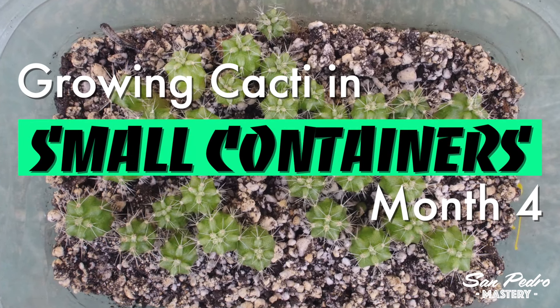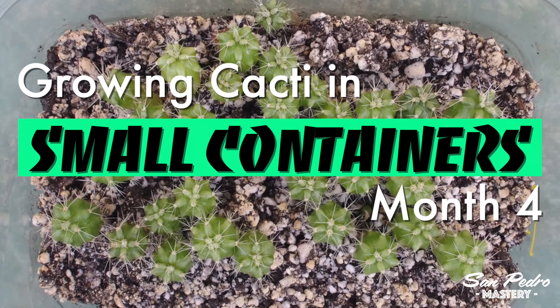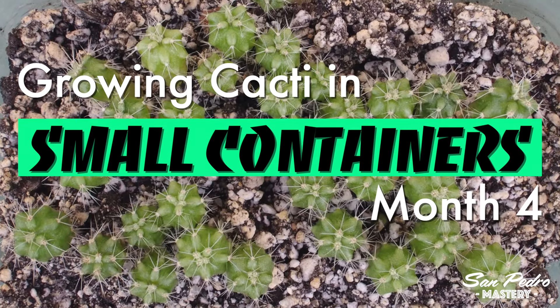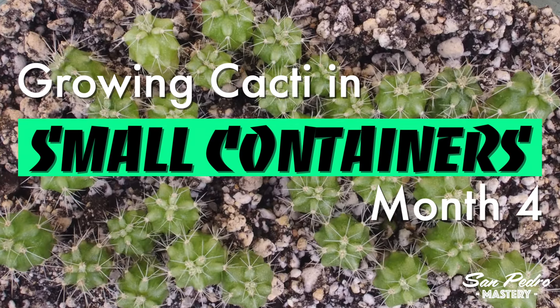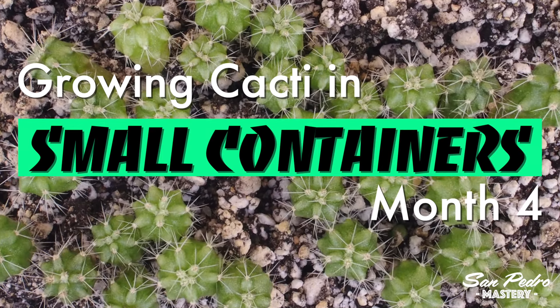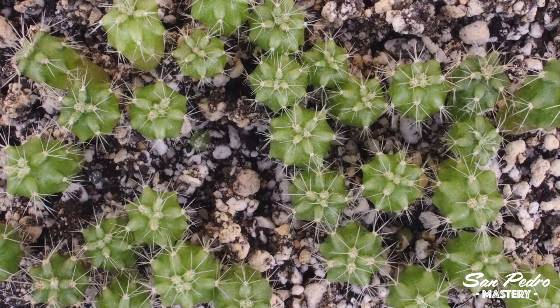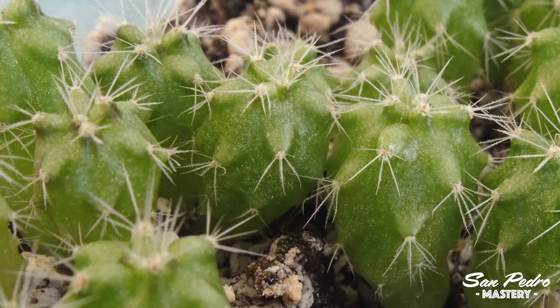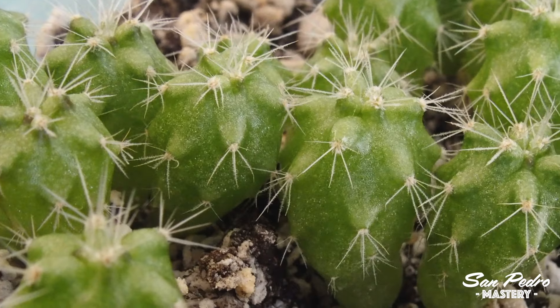Hello everyone, this is Jerry with San Pedro Mastery. Today we have the latest update on the cacti I'm growing in small containers. It's been 4 months since I started the grow. There were some trays with very old seeds that did not germinate, and those were replaced 3 months ago. So the plants you will see in this video will be either 3 or 4 months old.